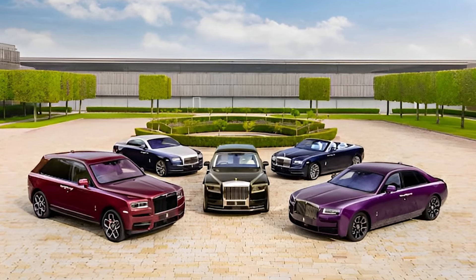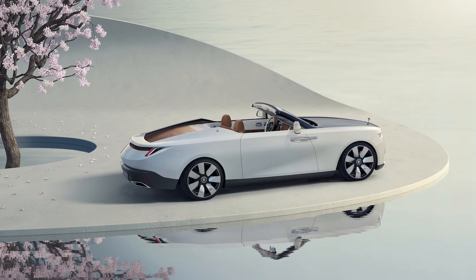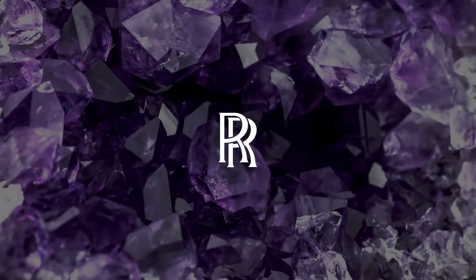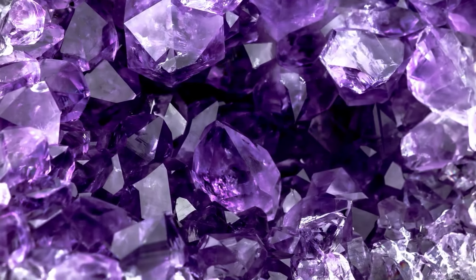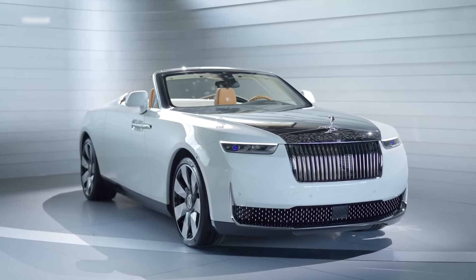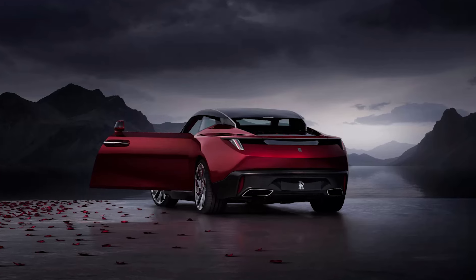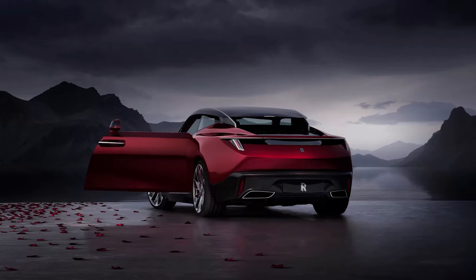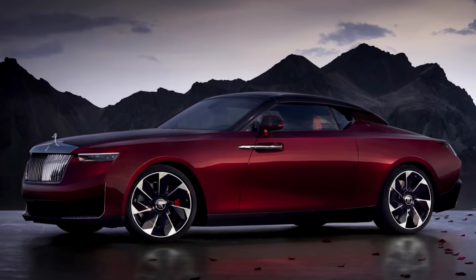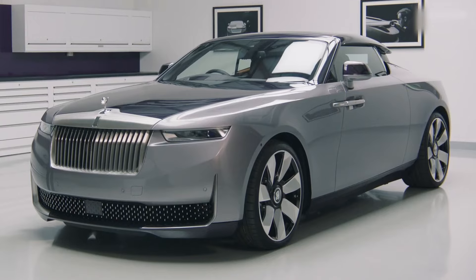Other models in the Droptail series, such as the Amethyst and Arcadia, are equally stunning roadsters. The Amethyst draws inspiration from the owner's son's birthstone, while the Arcadia is named after a place in Greek mythology known as heaven on earth. The Rolls-Royce La Rose Noire Droptail is undeniably an extraordinary automobile, reserved for the crème de la crème of society. Which expensive car do you fancy driving? Let us know in the comments below.